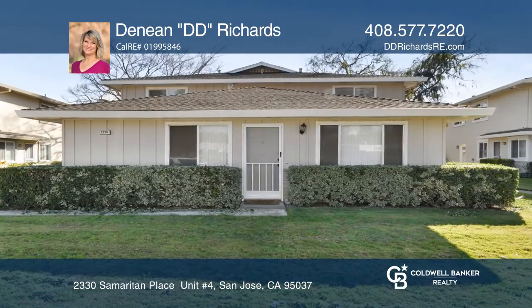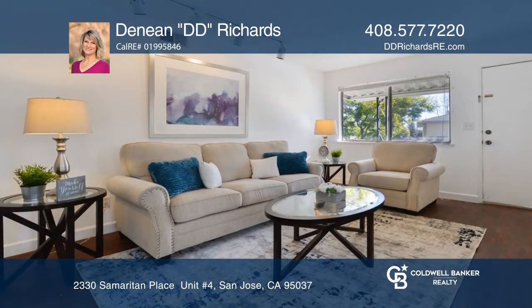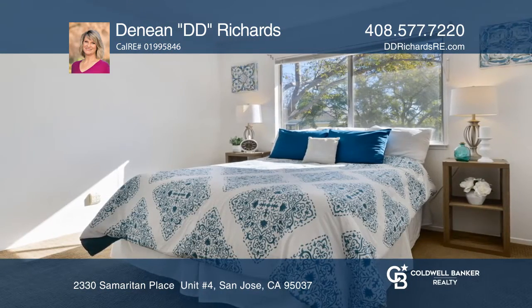Ideally located, this beautiful two-bedroom, one-bath condo is move-in ready. This upstairs unit features an open-concept floor plan and a newly remodeled kitchen. There's abundant storage in the home, plus two additional storage units in the carport.